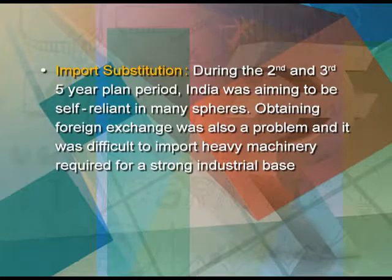This prevents concentration of wealth and economic power in the private sector. Import substitution: during the second and third five-year plan periods, India was aiming to be self-reliant in many spheres. Obtaining foreign exchange was a problem and it was difficult to import heavy machinery required for a strong industrial base. At that time, public sector companies involved in heavy engineering, which would help in import substitution, were established. Simultaneously, several public sector companies like STC and MMTC have played an important role in expanding exports of the country.